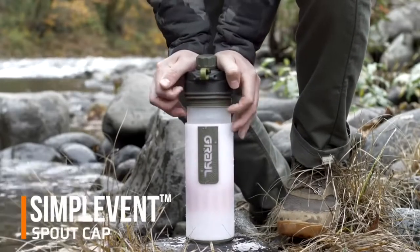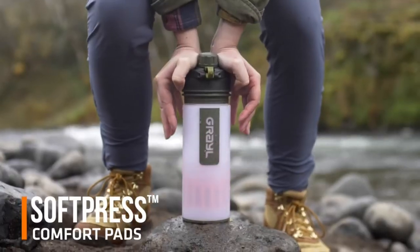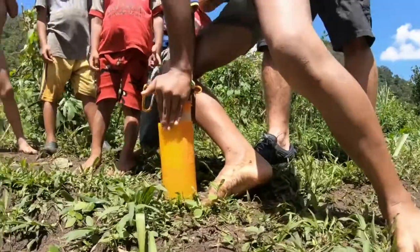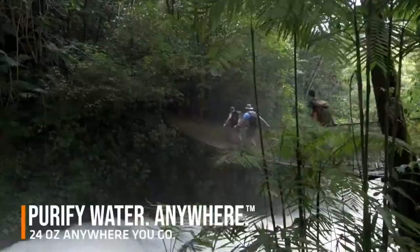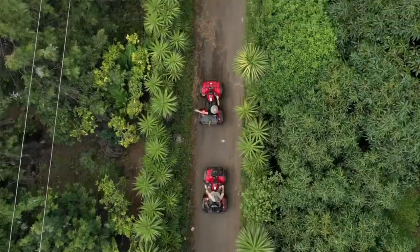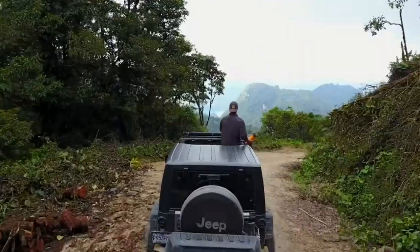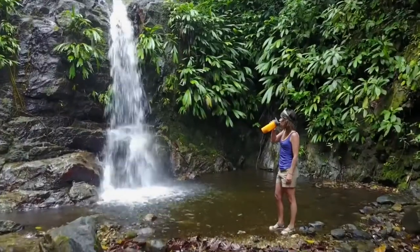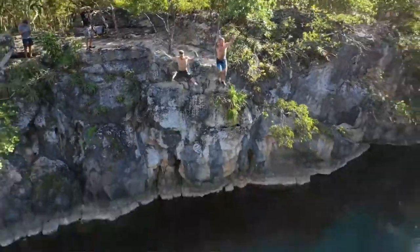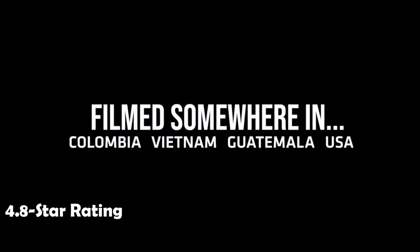Perfect for home or car prep kit, so you are ready for any natural disaster, water emergency, or survival situation. The Grayl Ultralight Purifier is the ultimate travel companion where water isn't safe — whether your passion takes you into the high alpine forests, fly fishing on a gentle stream, or just on a hike in your nearest state park. Grayl makes safe, clean water easy. It has an average rating of 4.8 stars on Amazon and sells for $90.